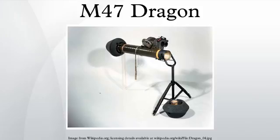The M-47 Dragon, known as the FGM-77 during development, is an American shoulder-fired, man-portable anti-tank missile system. It was phased out of U.S. military service in 2001, in favor of the newer FGM-148 Javelin system.